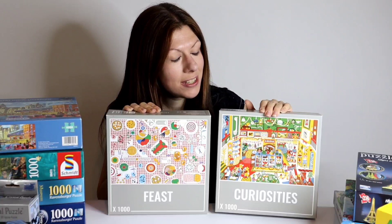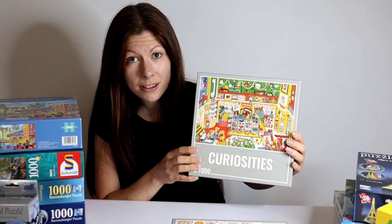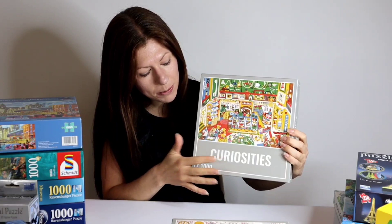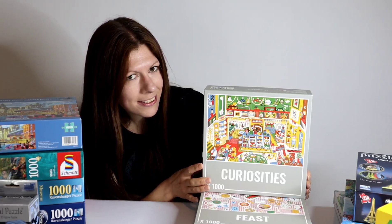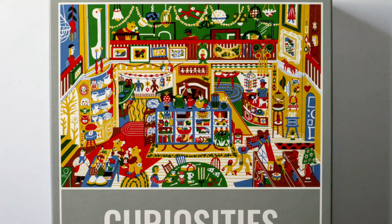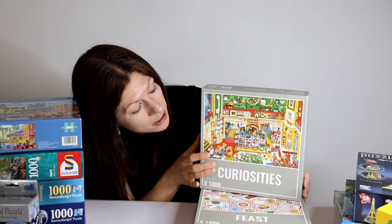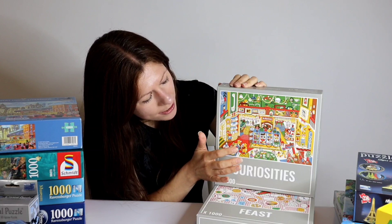The puzzles come in these little simple square grey boxes with just the design, name of the puzzle and piece count on the front, and round at the back it's actually completely plain. This one is Curiosities. The design is quite modern and funky and quite surreal. We have a shop that kind of reminds me of a department store and it is packed full of all sorts of weird and wonderful things. Only in this shop some of the customers are bears. I'm a little undecided how challenging this puzzle will be. The main colours — the yellow, the red and green — appear in different places throughout the puzzle, however there is lots of detail in it and I think it's going to be a fun one.